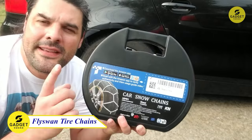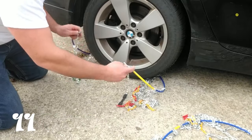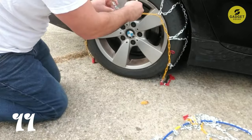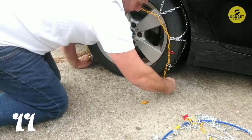Venturing into icy terrains? Equip your vehicle with the FlySwan Snow Tire Chains. Made from high-quality and durable steel, these tire chains provide enhanced traction without damaging your tires. Easy to install and dismantle, they feature a simple tie-down strap, eliminating the need for jacks or tire removal.